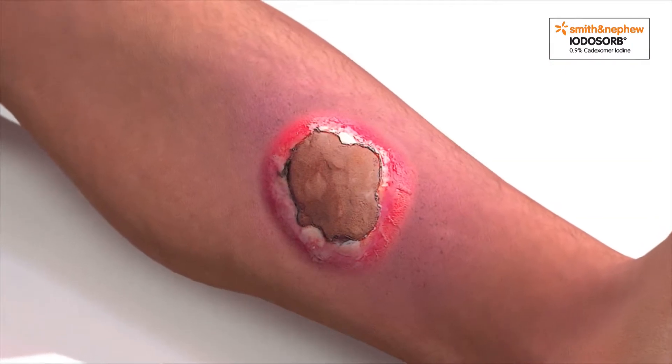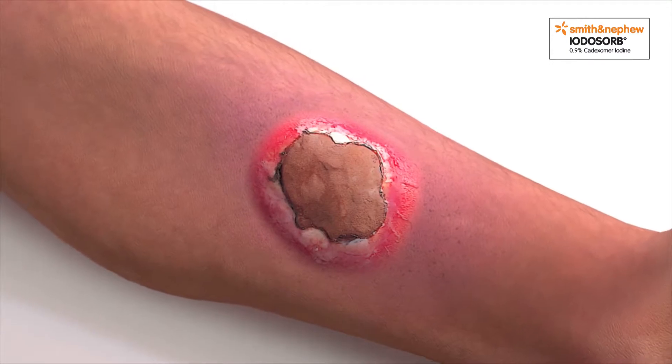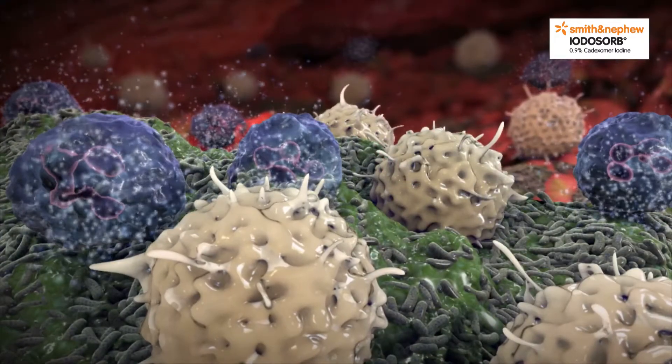Constant low-level inflammation, with flare-ups which are often recalcitrant to antibiotic therapy, are now viewed as a sign that biofilms are present.